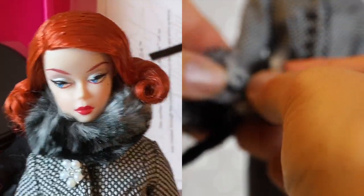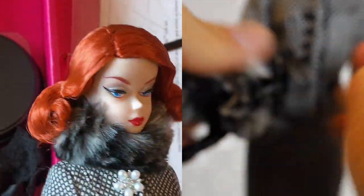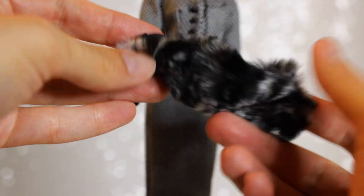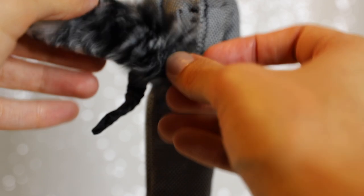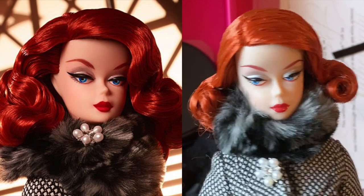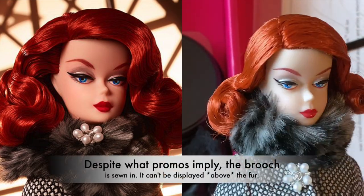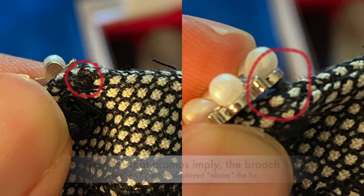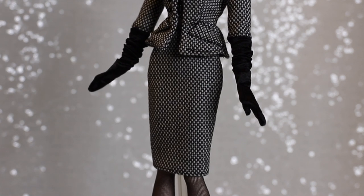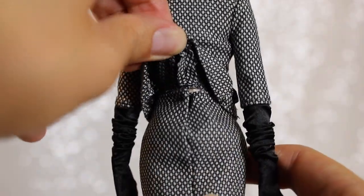Barbie has a removable fur scarf or arm warmer — your pick. The inside of the fur piece is lined with fabric as well. Promo images give the impression the brooch is removable, showing it displayed on top of the fur piece, but this doesn't appear to be true — there is threading visible inside the suit just behind the brooch and it looks like it's permanently sewn on. Barbie is wearing a matching pencil skirt that is knee length and opens up in the back using the same button closures.